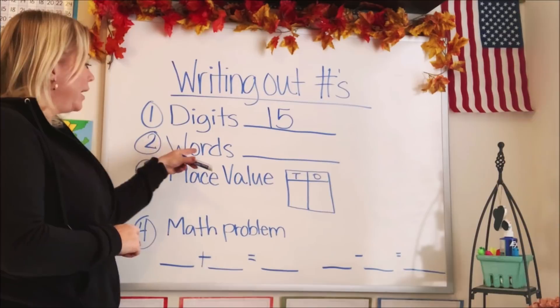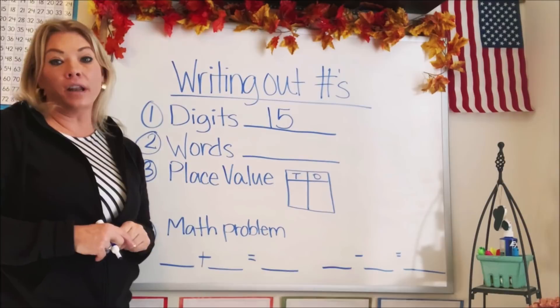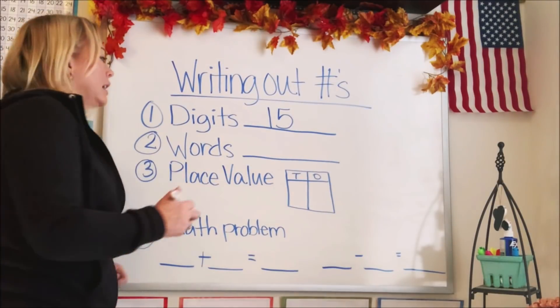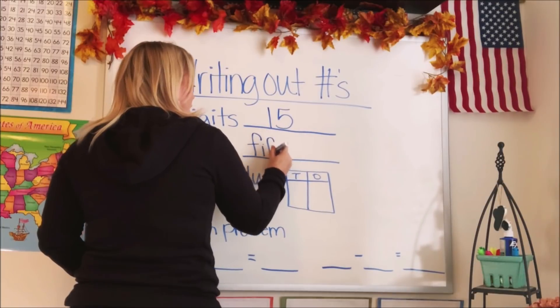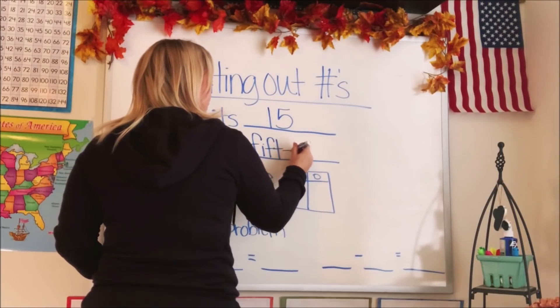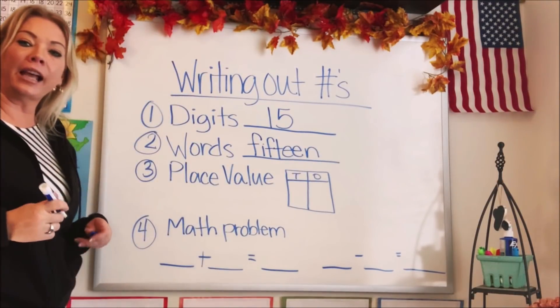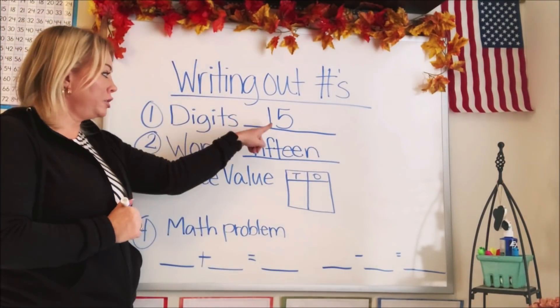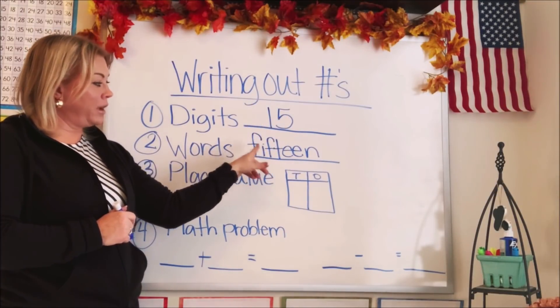The second way is to write it out in a word or words. So let's write the number 15 in a word. So the first way is the digits, and the second way is by the word.